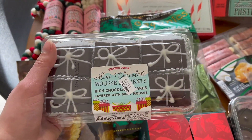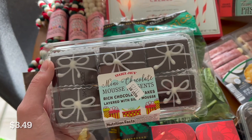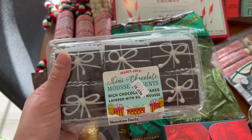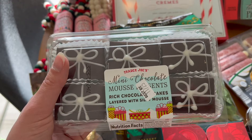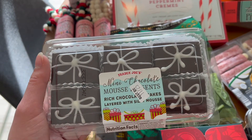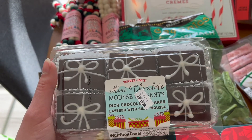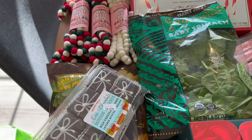These mini chocolate mousse presents are so cute. What I'm realizing is Trader Joe's introduces these mousse cakes each season and they just change the shape of them. These are so good — the first time I tried them was the pumpkin shape. I put them in the fridge. They're really good, and I might do a little taste test and try one of the presents later.